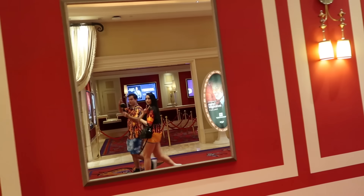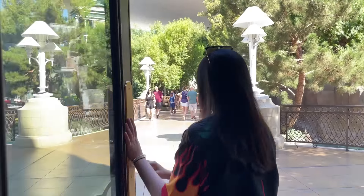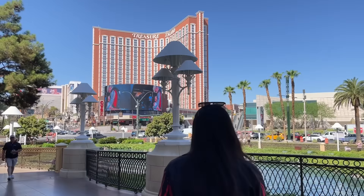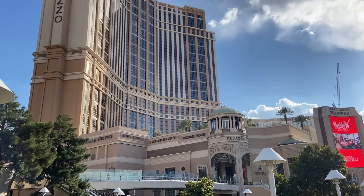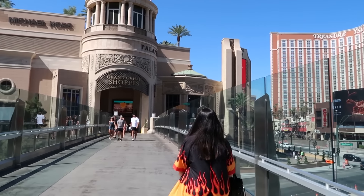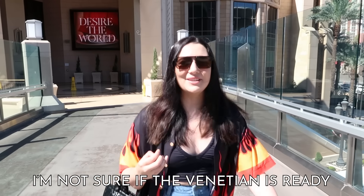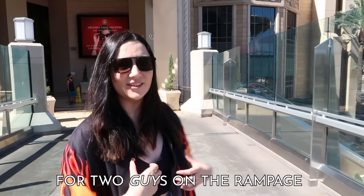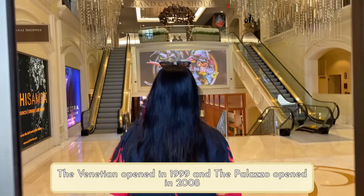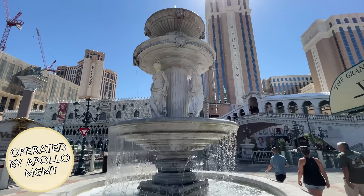I also want to quickly apologize to Guy Fieri for saying his name 85 different ways in this video. As someone who also has a difficult to pronounce name, I'm sorry for letting the team down. We started off our day on a slightly different, though still Italian, note with the Venetian and the Palazzo, which are right next to the Wynn and the Encore and are another pair of sister hotels that are also kind of one giant continuous hotel.